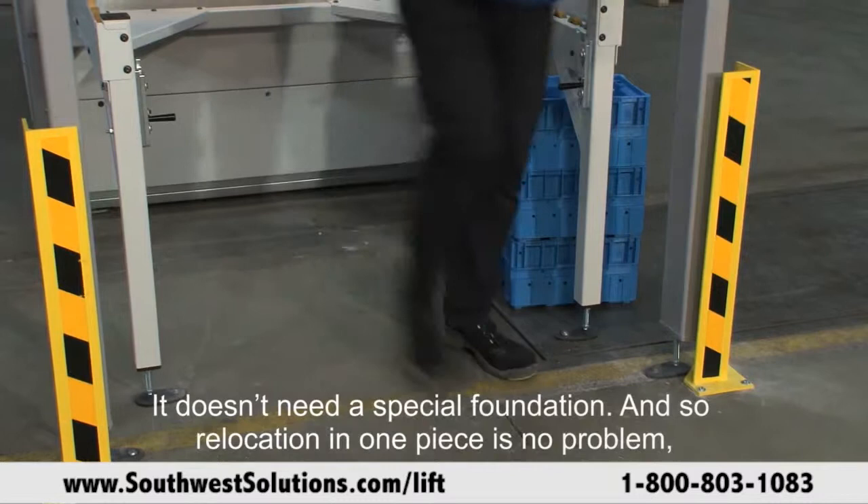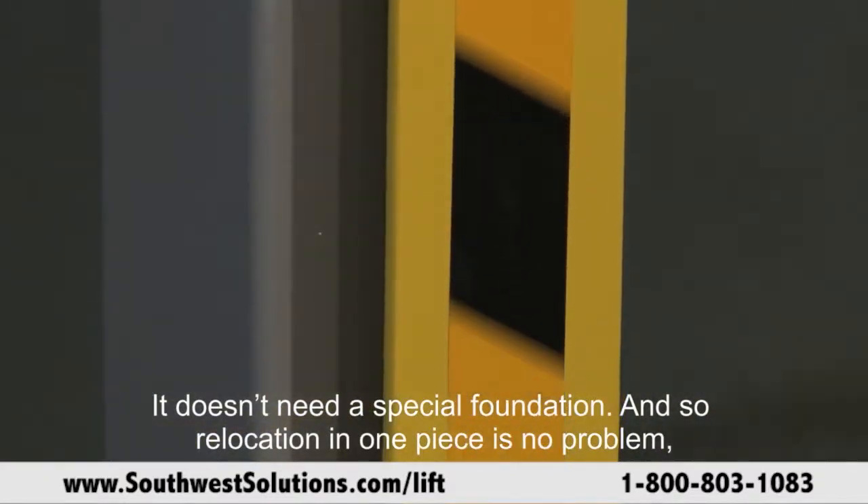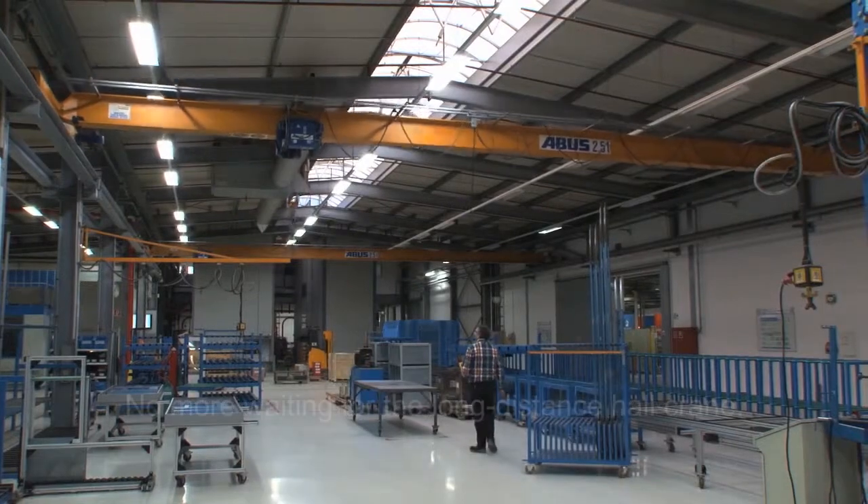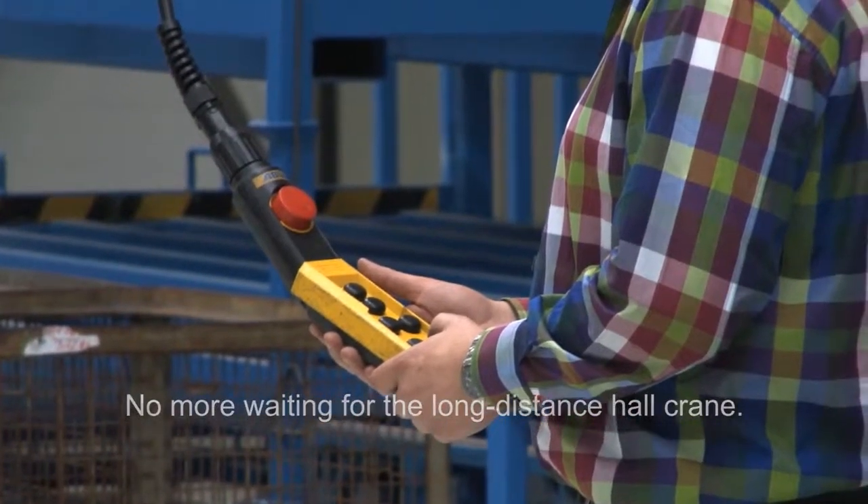It doesn't need a special foundation, and so relocation in one piece is no problem — for example, for production changeovers. No more waiting for the long-distance hull crane.